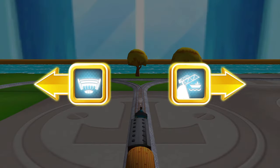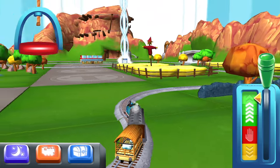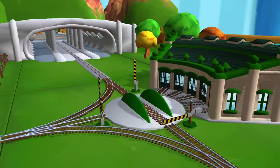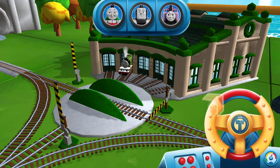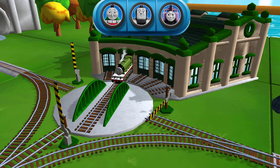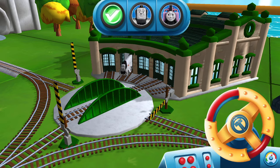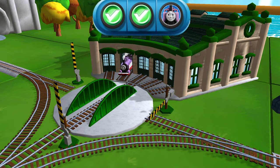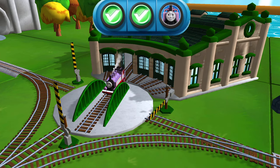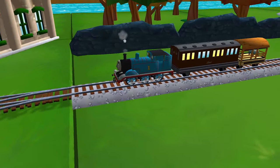Choose a direction — left leads to Tidmouth Sheds. Next stop, Tidmouth Sheds! We need to send the other engines on their way. Use the wheel to spin the turntable. Good job! Excellent!